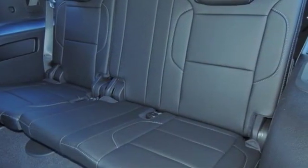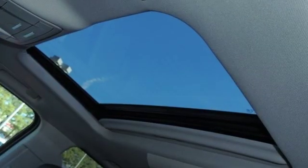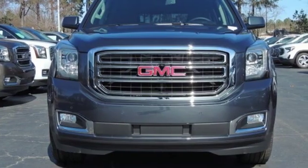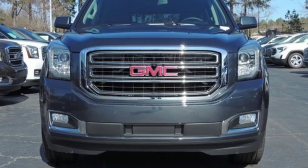The Car Connection calls it an offensive lineman in a crisp business suit. GMC — professional grade vehicles suited to fit your needs. The time is now. See it for yourself today.